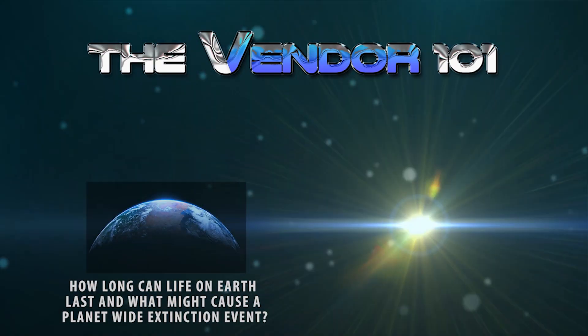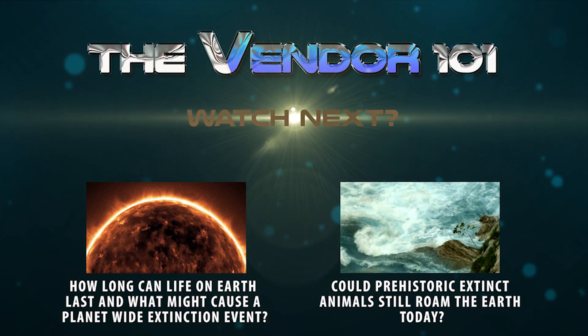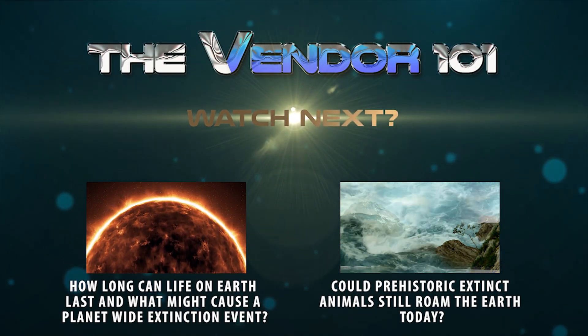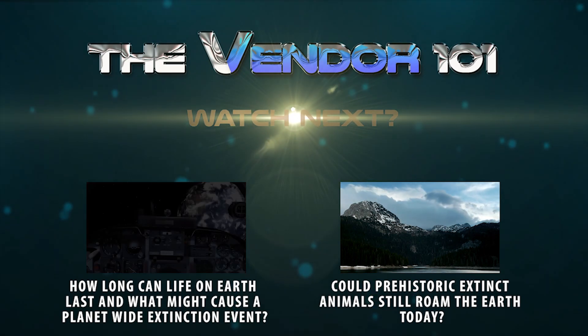So what do you think? Should we bring back the mighty woolly mammoth? Would you buy a ticket to the woolly mammoth world? Or should we just visit their bones in the museum? Let me know in the comments section below.